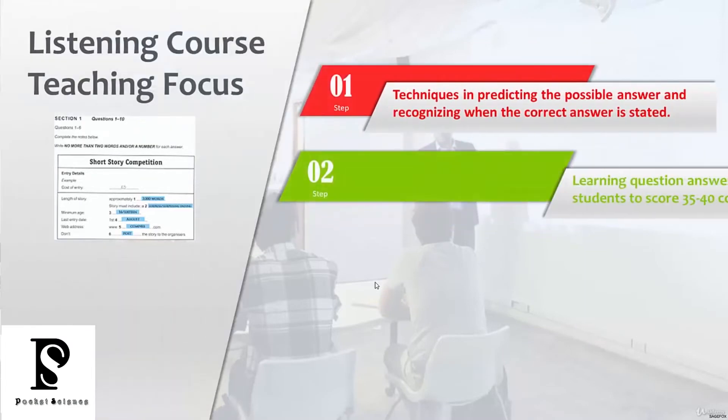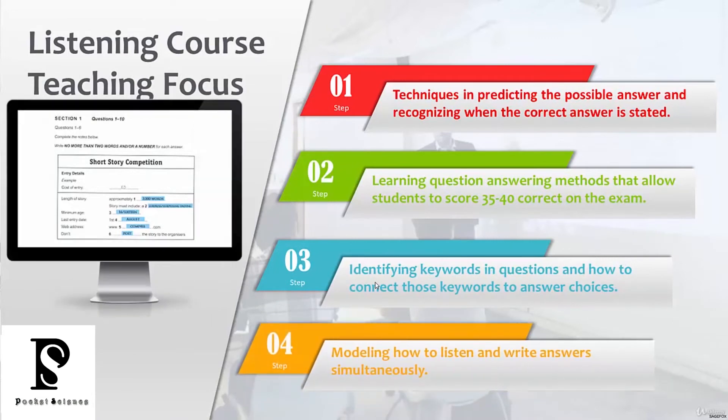In the listening section of this course, we're going to focus on the following things: helping you learn how to predict the possible answer choice and notice when the correct answer is being stated. We're going to provide methods that have allowed our students to score 35 to 40 correct on the listening test. We'll help you identify keywords in questions and connect those keywords to the answer choices, and model how to listen and write answer choices simultaneously.